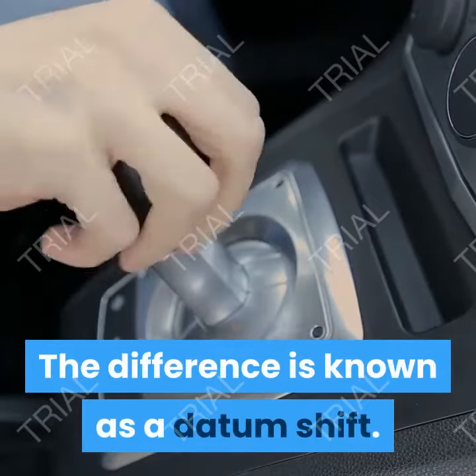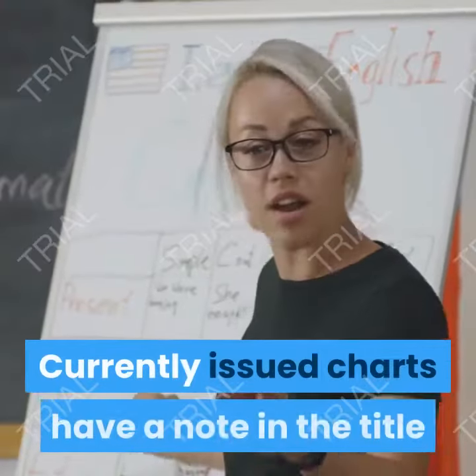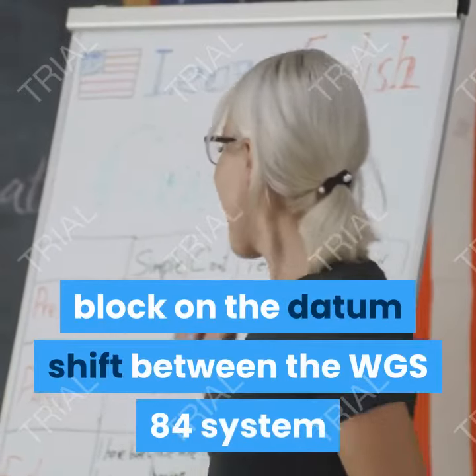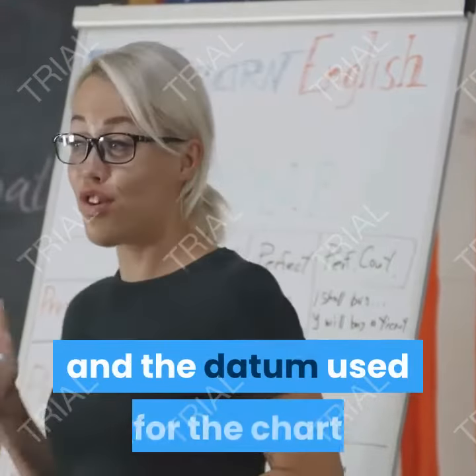The resulting plotted position may be different from the actual location on that chart. This difference is known as a datum shift. Currently issued charts have a note in the title block indicating the datum shift between the WGS84 system and the datum used for the chart.